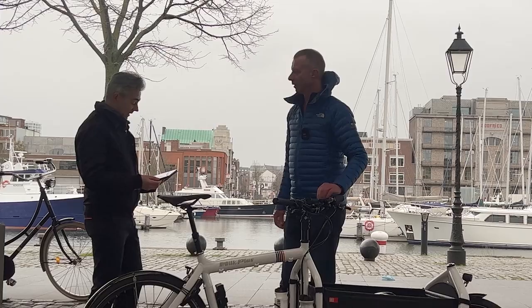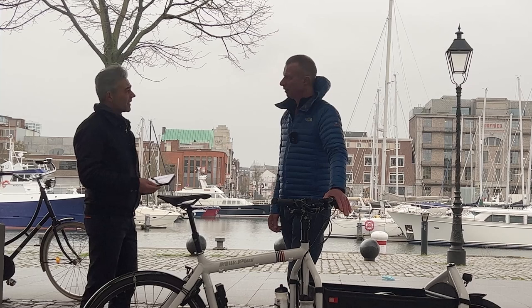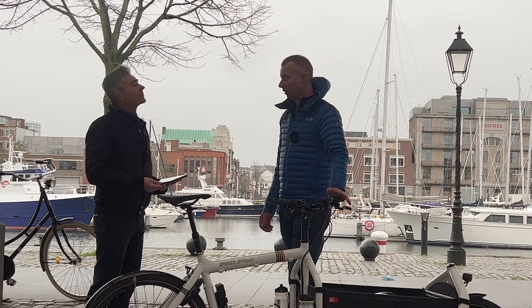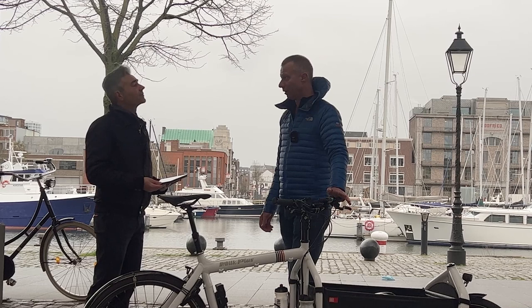Is this bullet your daily ride? Yes. I own several bikes, but this one is the one I use every day. I also don't own a car, so it's my daily transport.